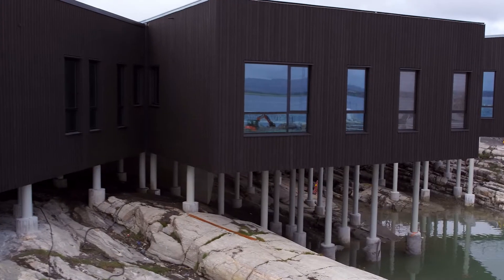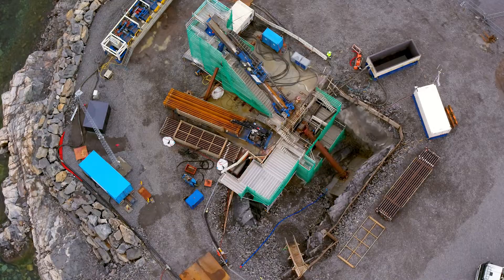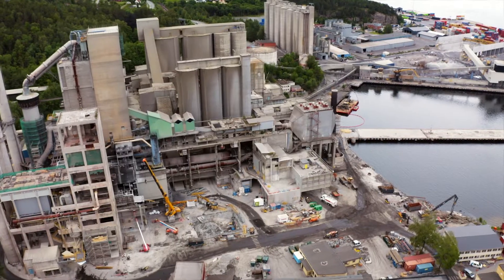Northern Lights, a partnership between Shell, Equinor, and TotalEnergies, supported by the Norwegian government, has come up with a way to help customers like Heidelberg Cement cut them.